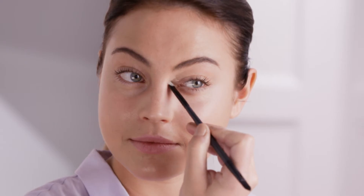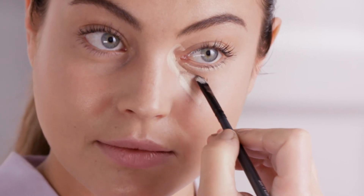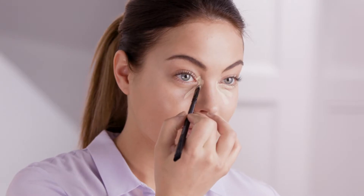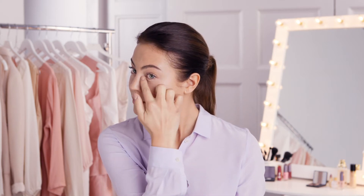Cover-up. When covering up dark under-eye circles, don't apply concealer to the whole area as this will only cake into fine lines and look heavy. Instead, apply it to the semicircle where the eye area is deepest. Finish by blending with a sponge, using your fingers to warm the concealer as you press it into your skin.